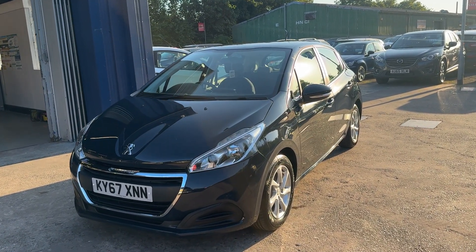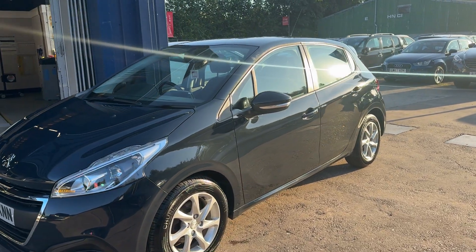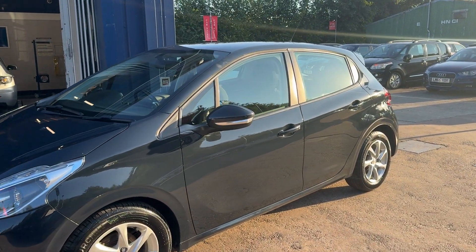Welcome to Cantilever Car Centre. Here today we have a Peugeot 208 Blue HDI Active, registered 2017 on a 67 plate.